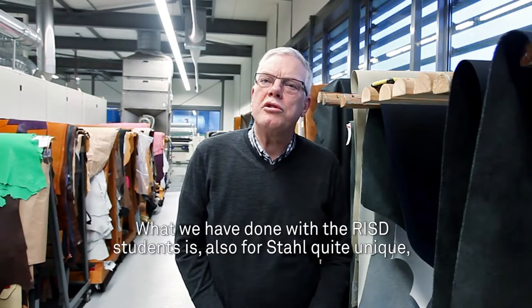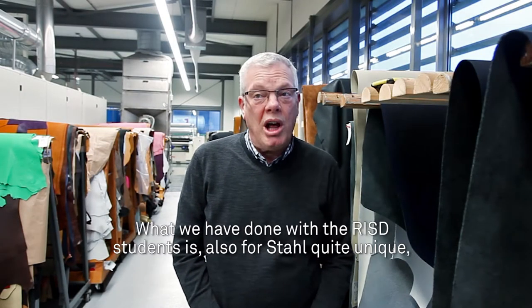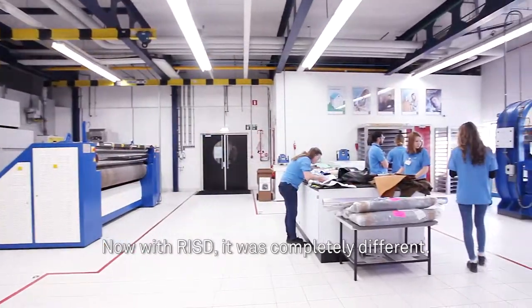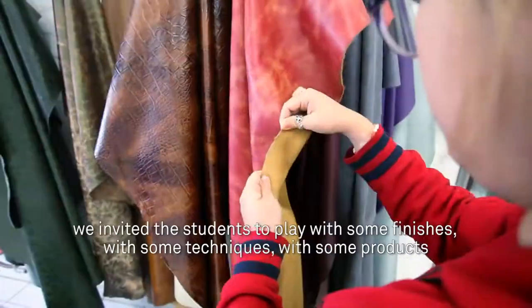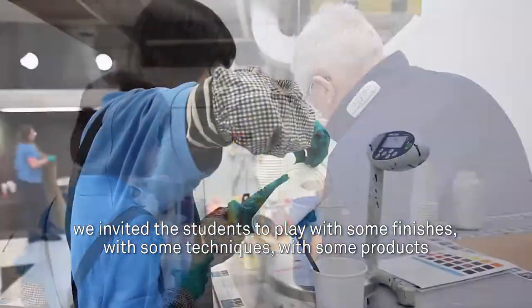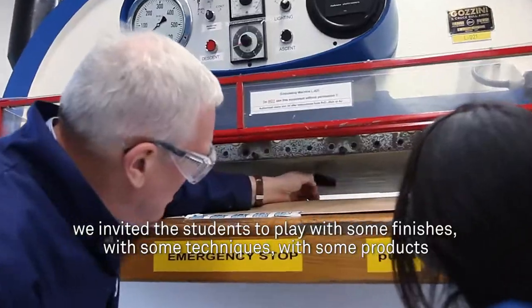What we have done with the RISD students is also for Stahl quite unique, because normally we get customers which really focus on specific subjects. Now with RISD it was completely different. We invited the students to play with some finishes, with some techniques, with some products, to get to know the leather a little bit better.